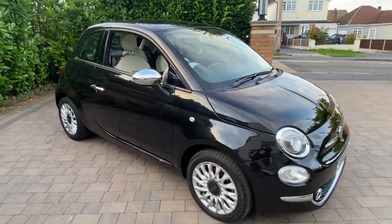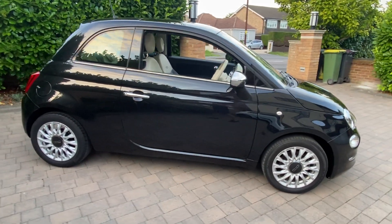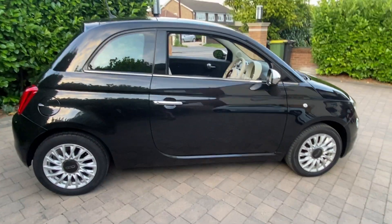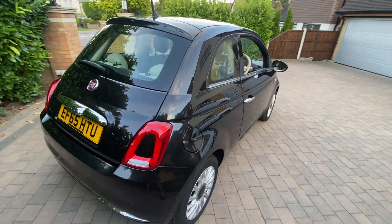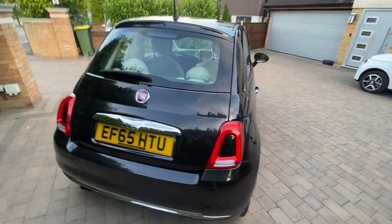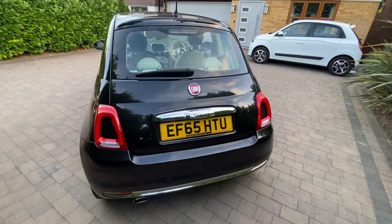Finished in crossover black, this car has covered a mere 25,000 miles. It's quite rare with black paintwork — it's absolutely glistening. Being a Lounge model, this sits at the top of the Fiat 500 range and also benefits from the four-cylinder 1.2 engine.